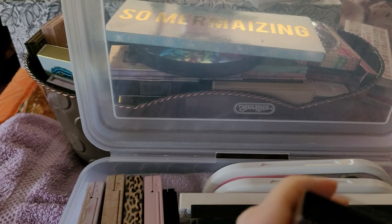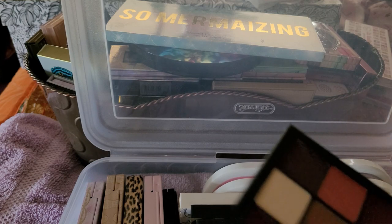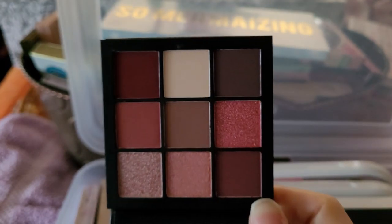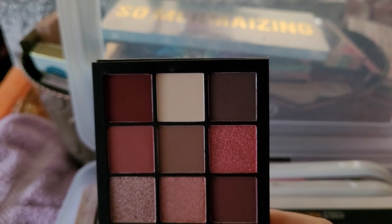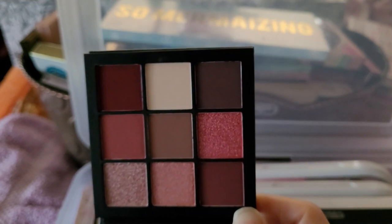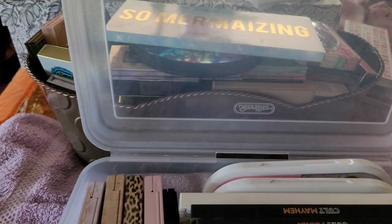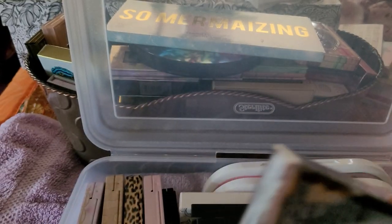Moving along — I just wasn't too impressed by this one. I think this is the Amethyst one. The only colors I'd use are probably these and I just don't care. I'm getting rid of it. And then this — wait, what is this? Oh, I think this is Math.